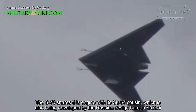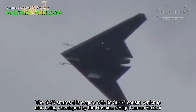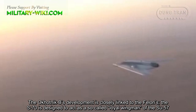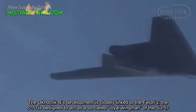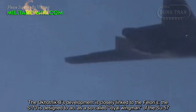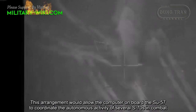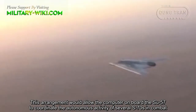The S-70 shares this engine with the Su-57, which is also being developed by the Russian design bureau Sukhoi. The Okhotnik-B's development is closely linked to the Su-57. The S-70 is designed to act as a so-called loyal wingman of the Su-57, an arrangement that would allow the computer on board the Su-57 to coordinate the autonomous activity of several S-70s in combat.